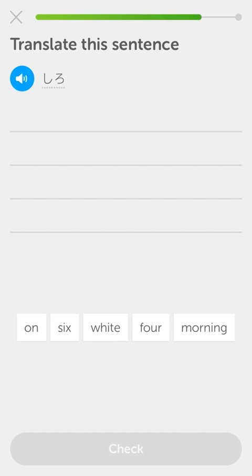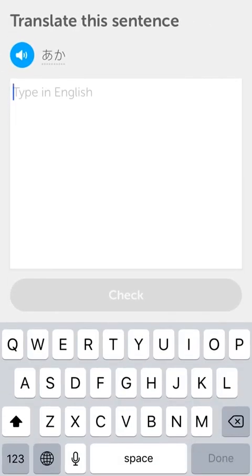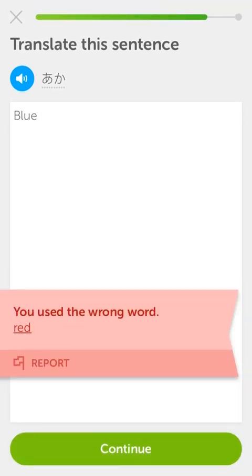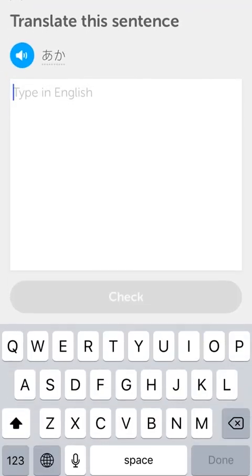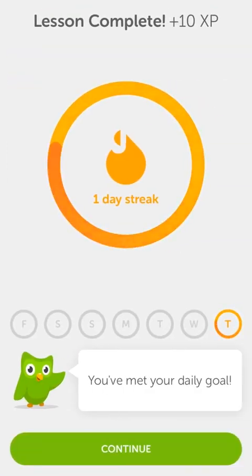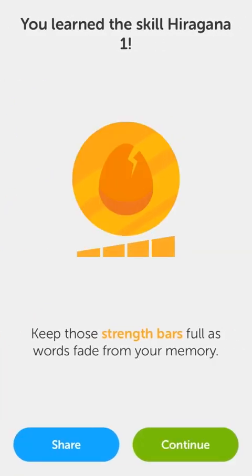Aka is blue - whoop. Wait, no - that was 'aho' is blue. Oh my god, I'm so stupid. Aho is blue - that's what I get for buzzing through it. Aka is red. So I messed one up - that's okay, that'll happen.